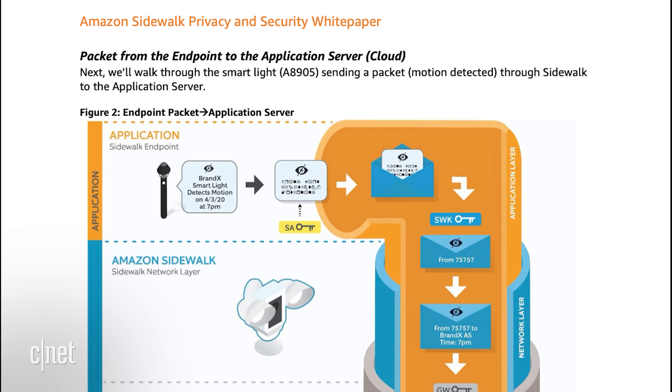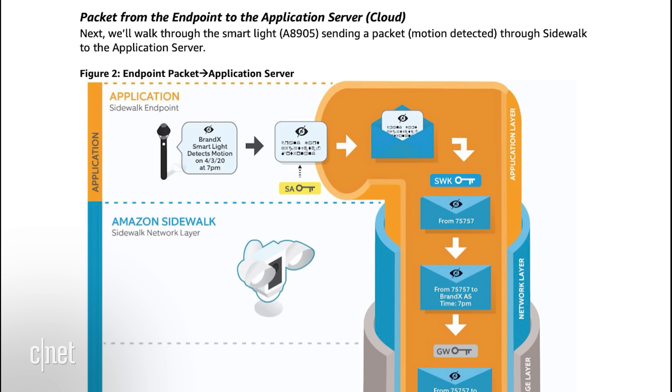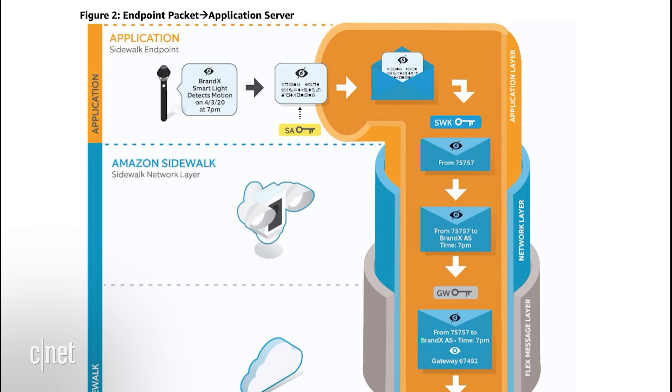Sidewalk sounds a little scary, especially the part about other people's devices using your home network's bandwidth to connect to the cloud, but Amazon has done a pretty good job of laying out some things that should help keep it safe and secure. First off, nobody actually gets to see your home network, and Sidewalk doesn't bring any devices from outside your home onto your home network to share your Wi-Fi. What it's doing is acting like an anonymous relay — these devices connect with your bridges, and then those bridges pass the devices up to the cloud. You can't see those devices and those devices can't see your home network. Amazon also uses three layers of encryption for those Sidewalk signals, which is a very high standard, and not even Amazon can look at that data.